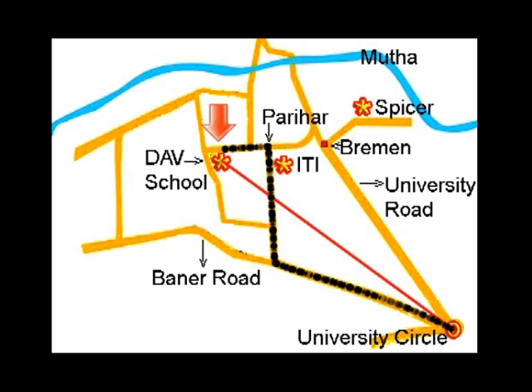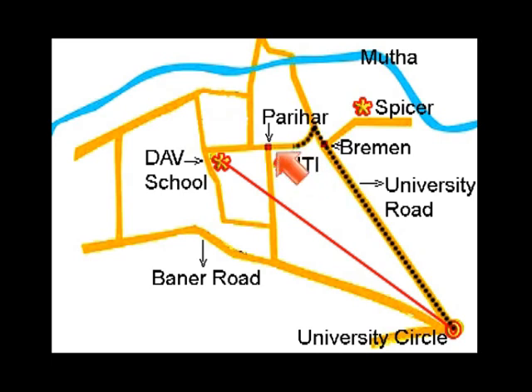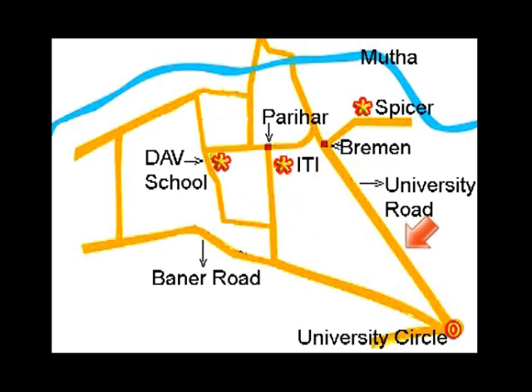But our usual route from university circle is up the university road to Bremen Chowk, then turn left and straight to Parihar Chowk, and further down is DAV school. On the university road there is a landmark not shown here, so let's put it now.